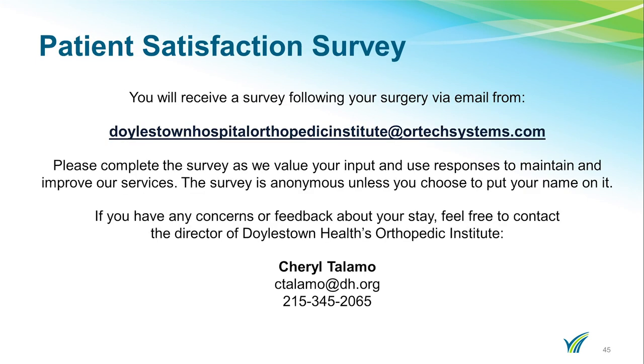A few days after discharge, you will receive an email from Doylestown Hospital Orthopedic Institute at OrtexSystems.com. Please complete the survey as we value your input and use responses to maintain and improve our services. You will also be sent an email to complete a questionnaire about how you were functioning prior to your surgery and at periodic times during your recovery. Please complete them as they are helpful in tracking and monitoring your progress.